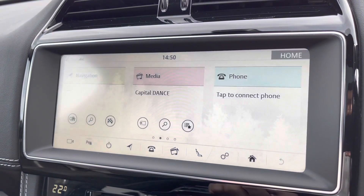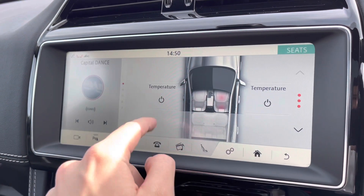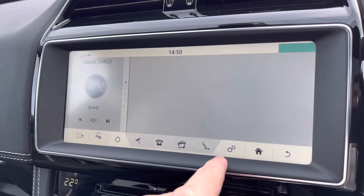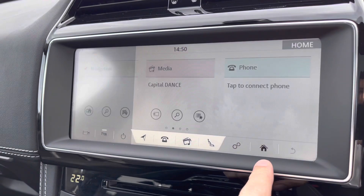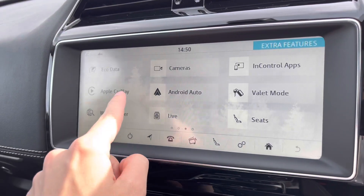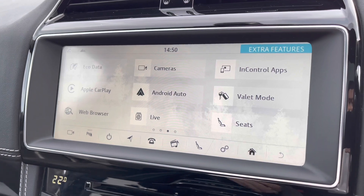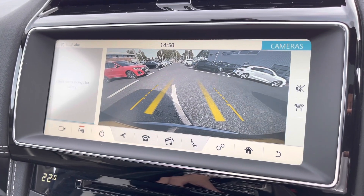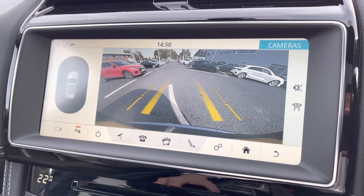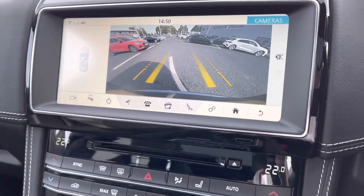The touchscreen is very responsive, with heated seats easily accessible. There's also Apple CarPlay and Android Auto. When you put the vehicle into reverse, you can access the rear-view camera on the display, allowing you to park with ease, and parking sensors on the left give you full coverage of the vehicle.